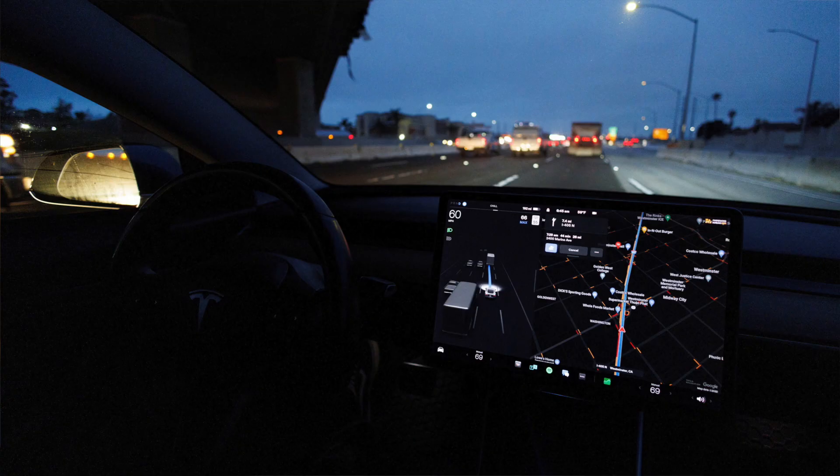For those of you who thought that the Model 3 — or pretty much every Tesla — is too dark when driving at night, this ambient lighting feature is going to be something you're really looking for.